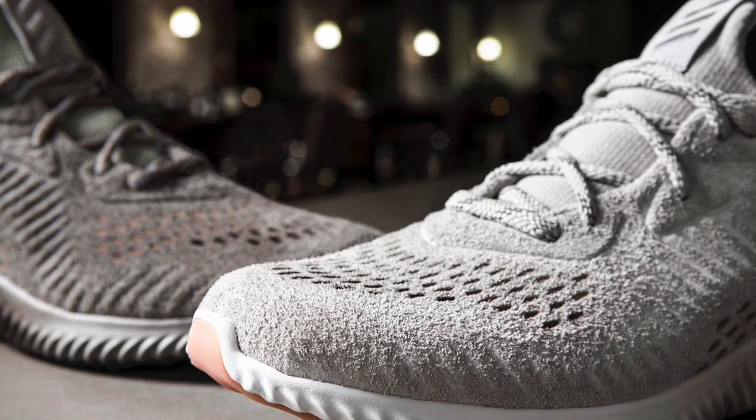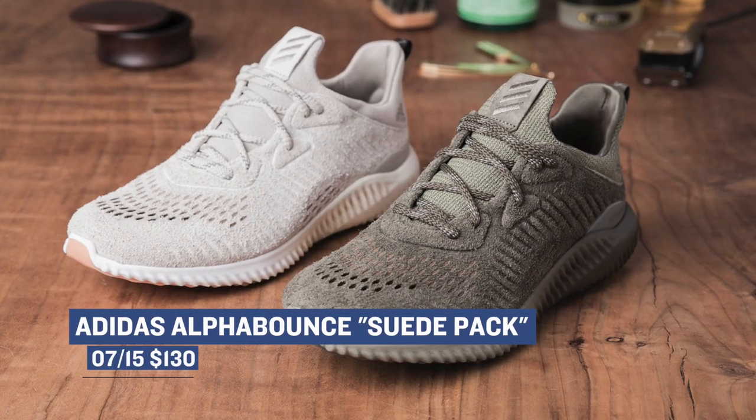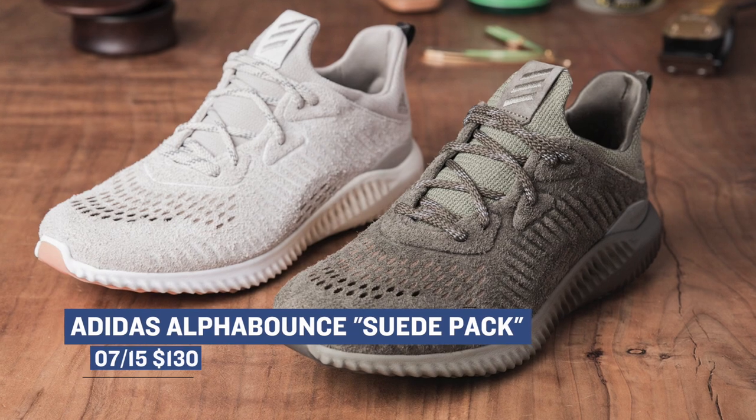Heading over to the three stripes, we see the Adidas Alpha Bounce in the suede pack. These are in a few colorways as well, and they look pretty clean. Those aren't super expensive — they're only $130, and you can grab those on Saturday as well.